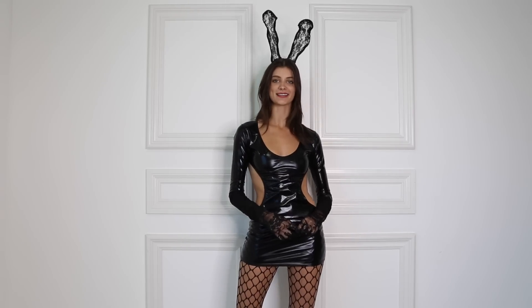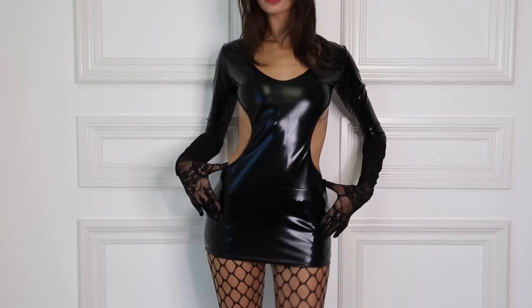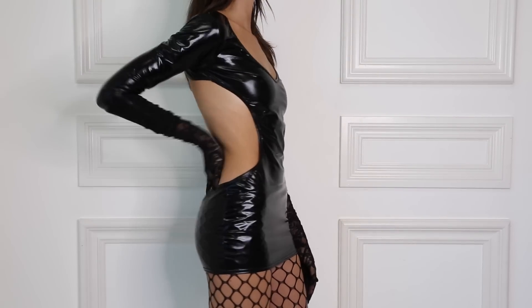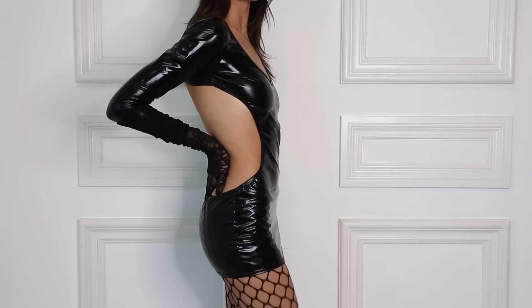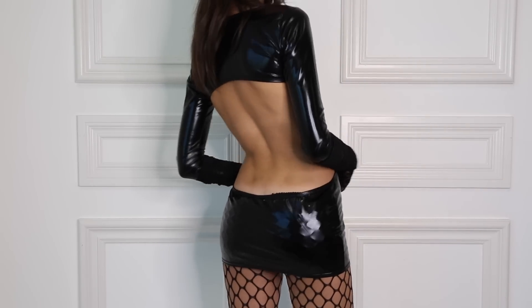Super fun, super easy, super sexy. This dress is super cool material, features some awesome cutouts. The back is open, which is super fun and sexy — it's just very versatile.